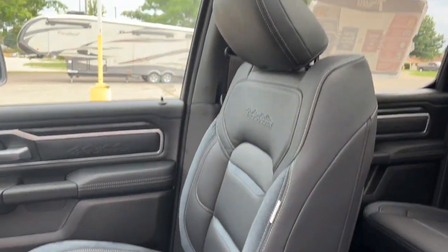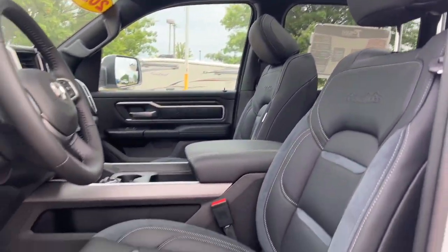Fog lamps, electronic stability control, heated front seat, Bluetooth connection.